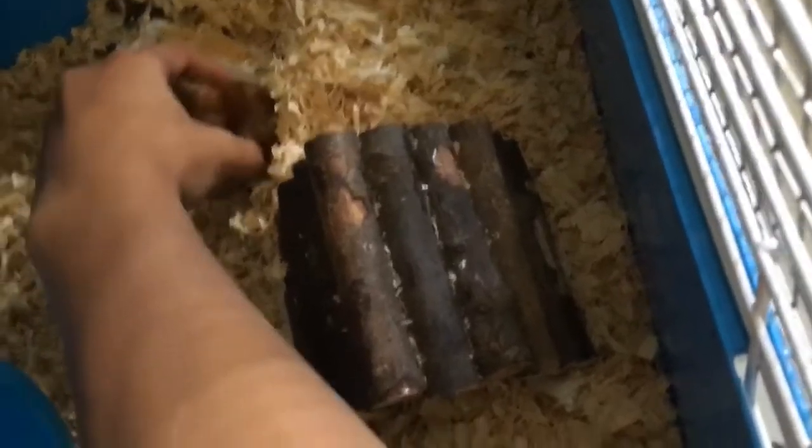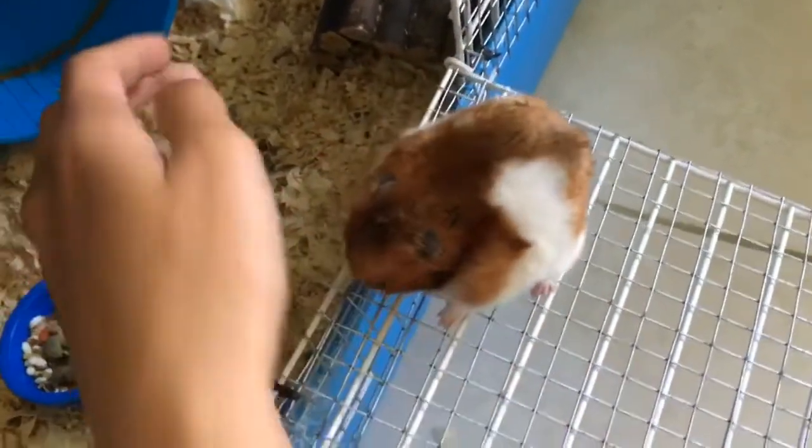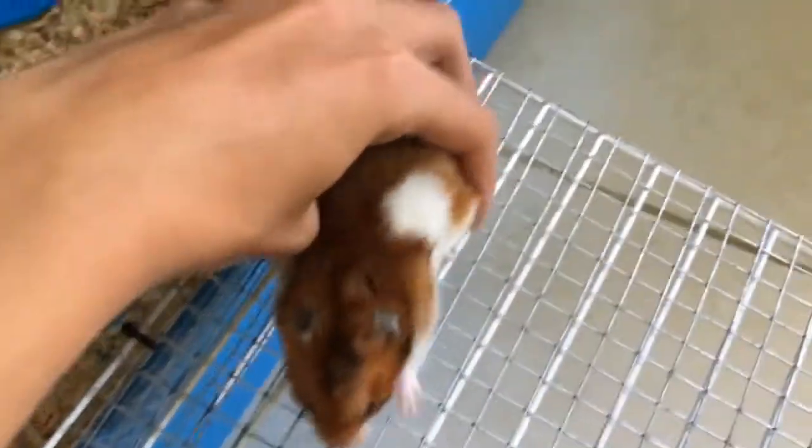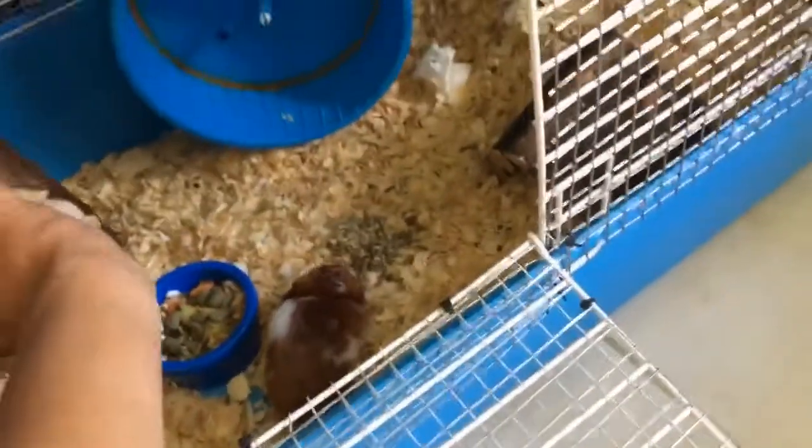See how he just stashes all his food and stuff there. This is Archie, guys. He is a Syrian hamster and he's the more chill of my two hamsters. I just put him back in there.